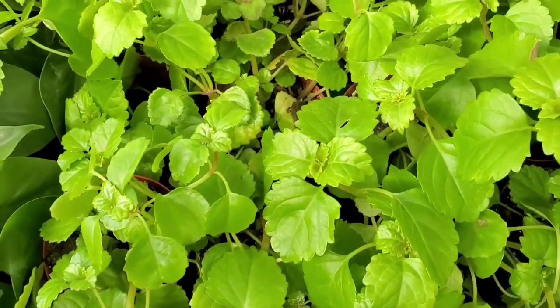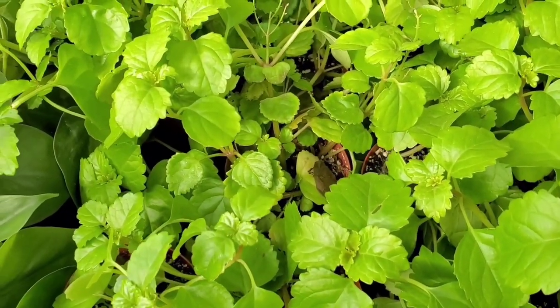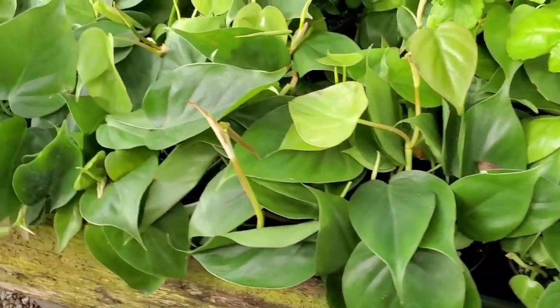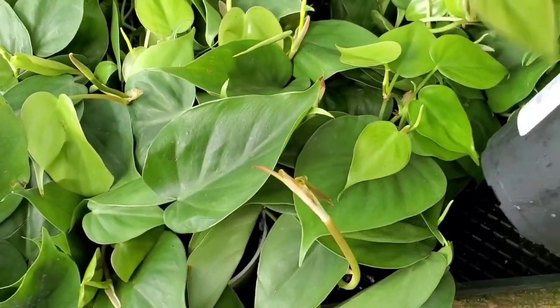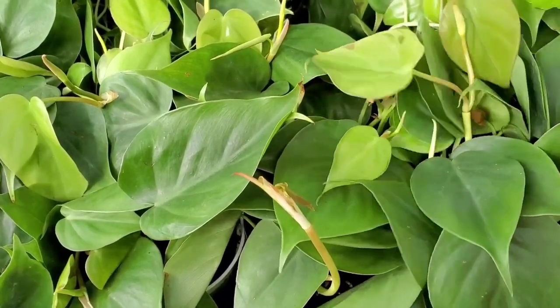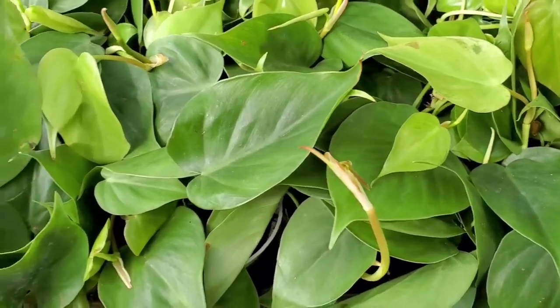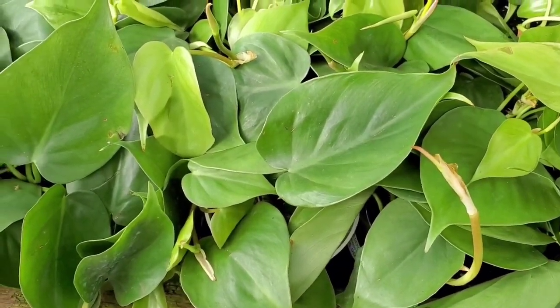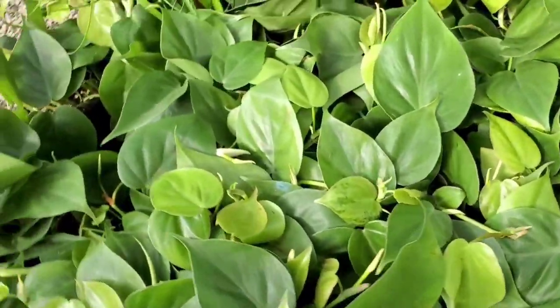And these look like a Swedish ivy, I think. This one I'm not sure of. But then they have some heartleaf — the Philodendron Hederaceum. These are $5.99. Good deal.